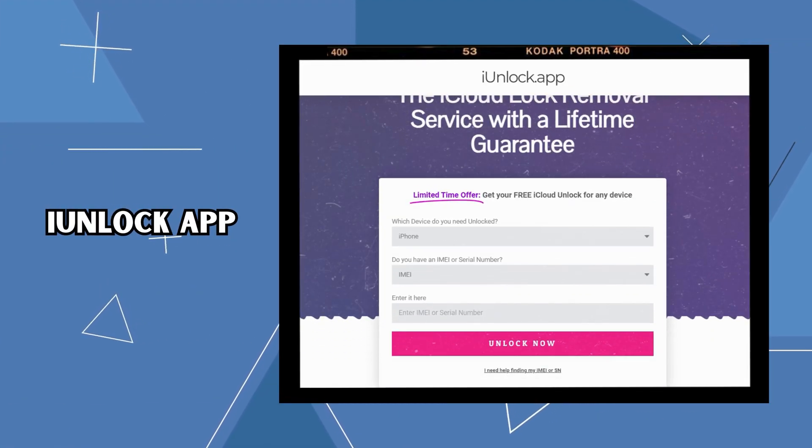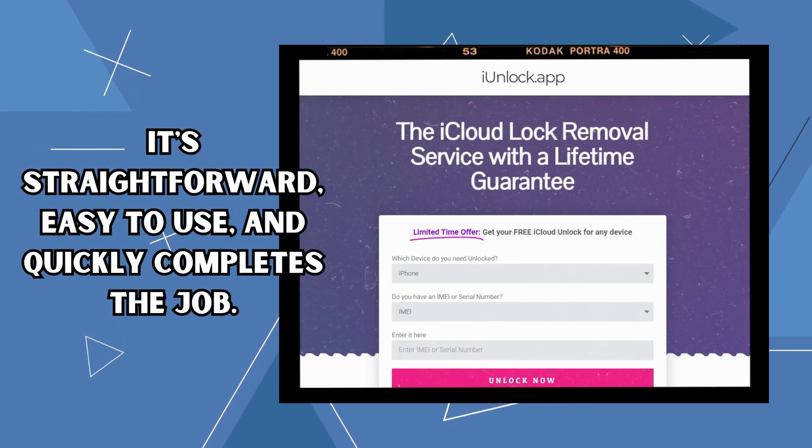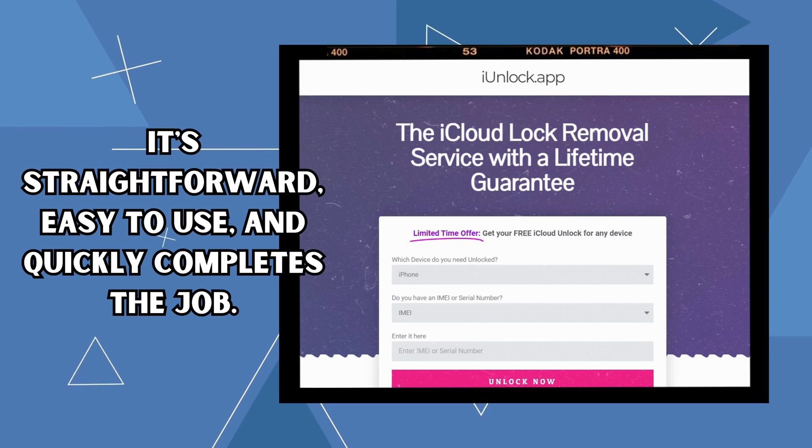Lastly, there's the iUnlock app. It's straightforward, easy to use, and quickly completes the job. Perfect if you want to unlock your device fuss-free.